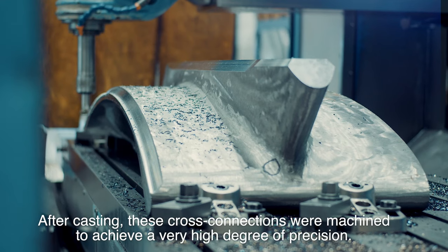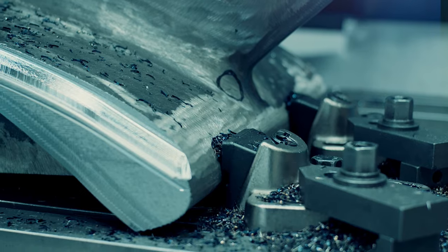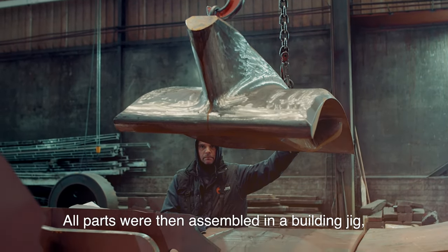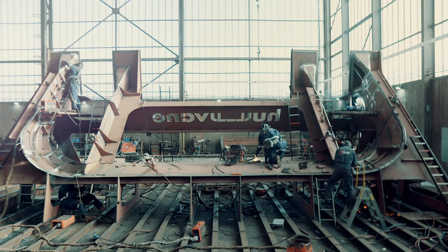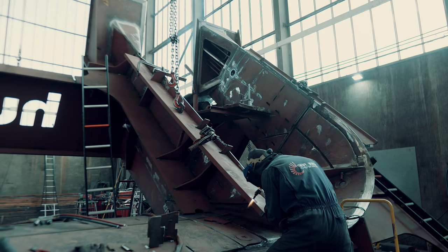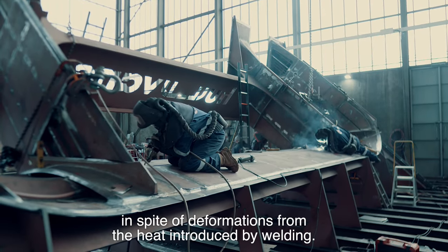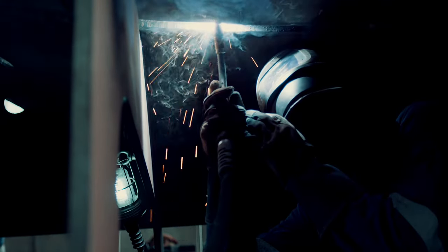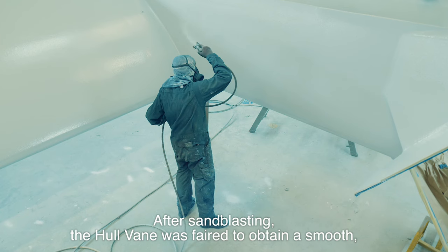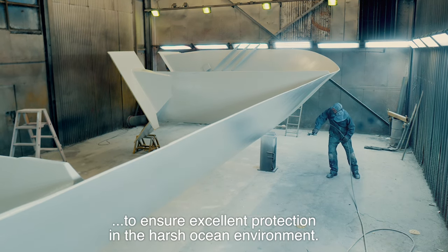Each of the 250 components of the Hullvein has its unique part number. After casting, these cross-connections were machined to achieve a very high degree of precision. All parts were then assembled in a building jig where the Hullvein took its final form over several months by welding the pieces together. The jig was used to maintain the exact shape in spite of deformations from the heat introduced by welding. After sandblasting, the Hullvein was faired to obtain a smooth hydrodynamic surface and painted with a hard coating to ensure excellent protection in the harsh ocean environment.